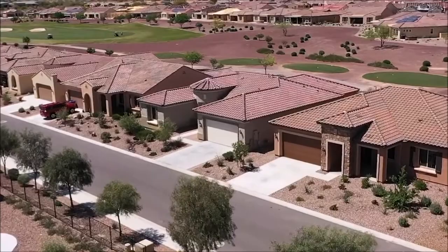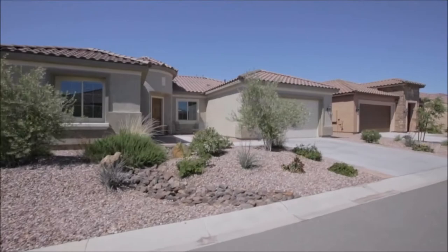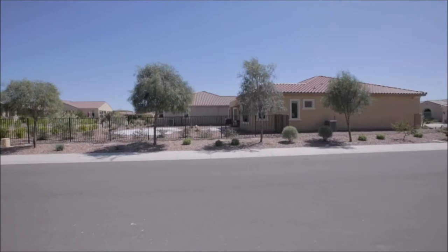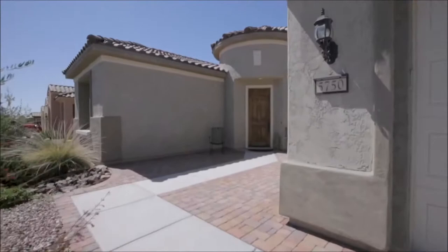Welcome to 5750 West Willow Way in the fabulous community of Sun City at Merrill Ranch. This home on the golf course has beautiful curb appeal and offers three bedrooms, a den, and two baths in a 2,321 square foot split bedroom floor plan. Let's take a look up and down the street and then we'll head up here to check out the papered front courtyard.